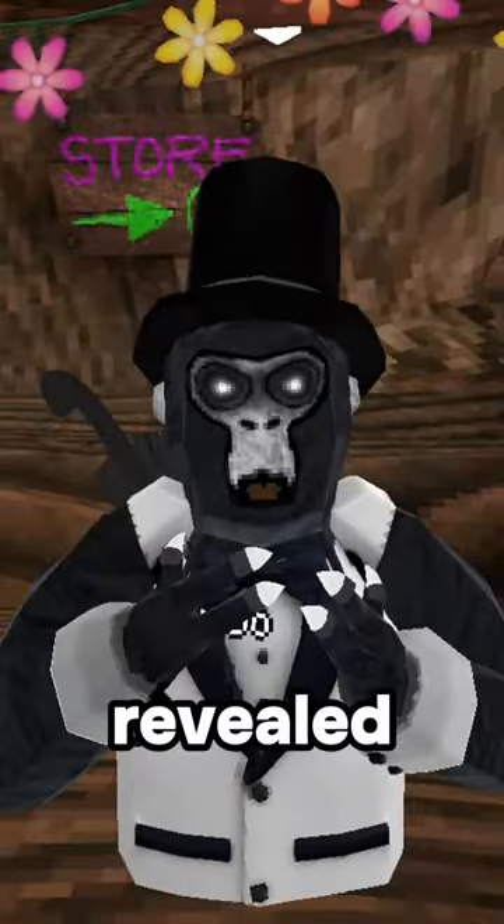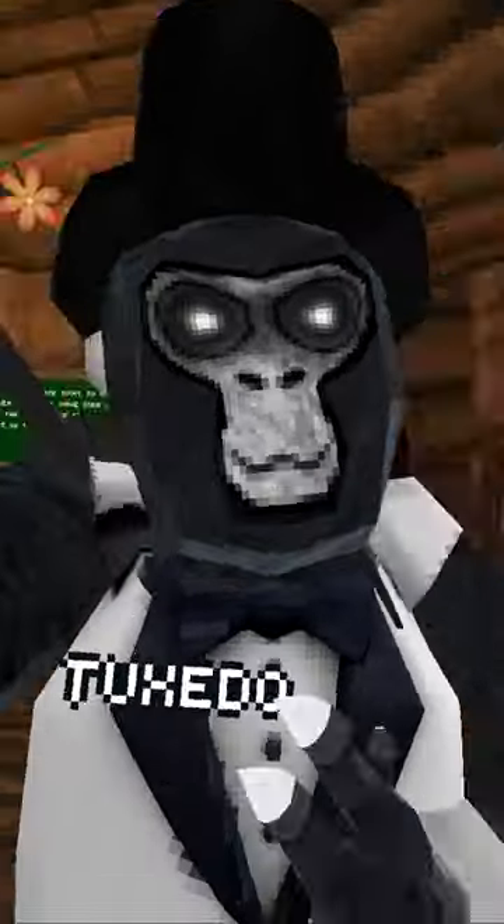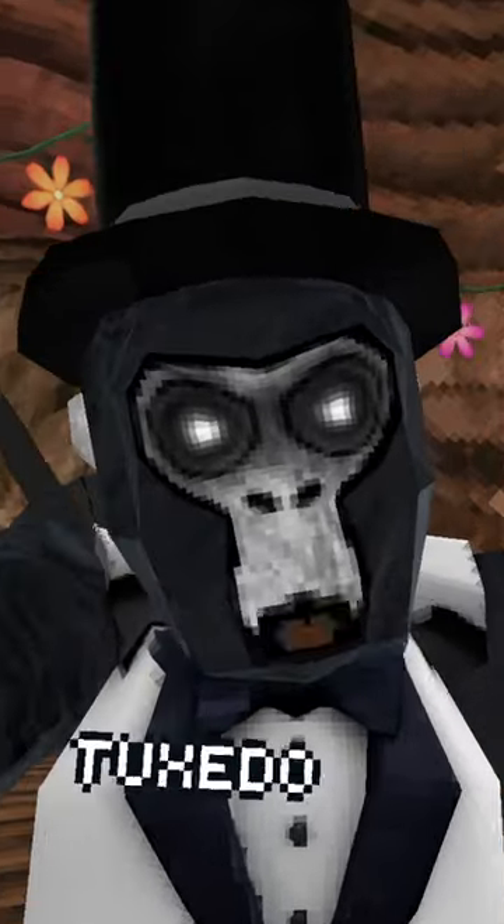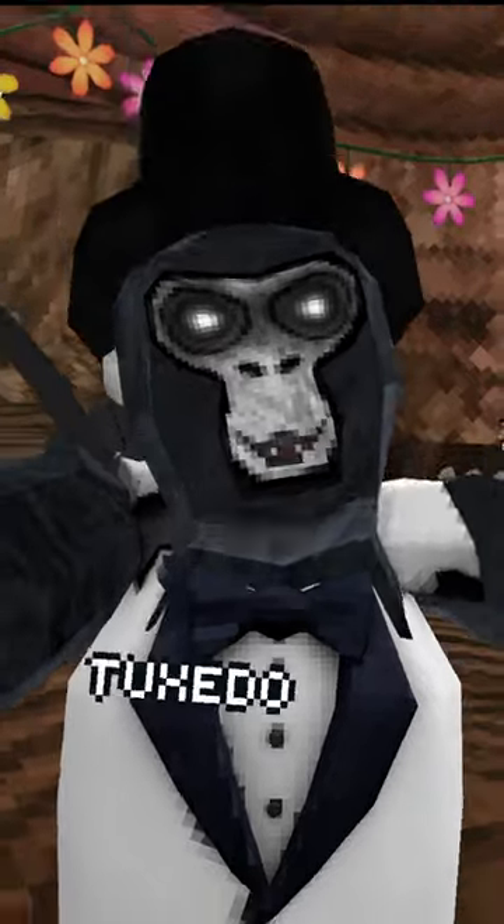A few days ago, I made a video where I revealed my hair in Gorilla Tag. And for some reason, you guys really seem to like it. So I've decided that now that I revealed what's under my top hat, I might as well reveal what's under my tuxedo.